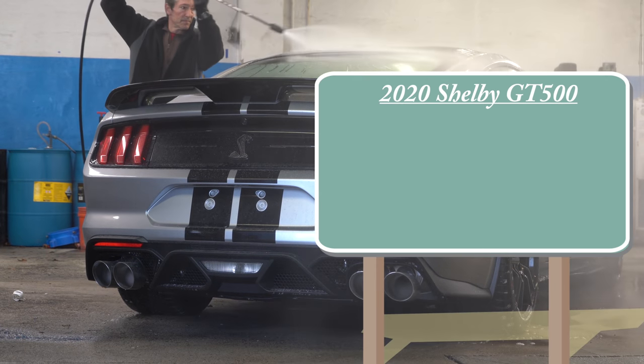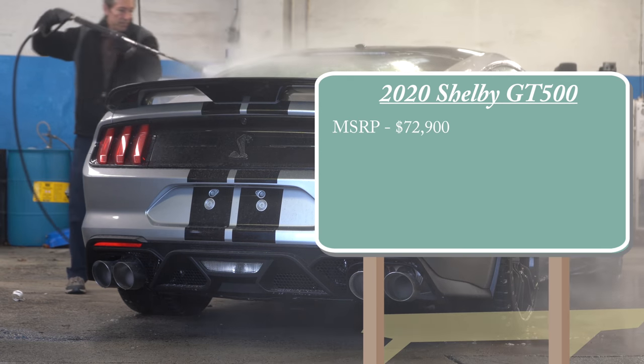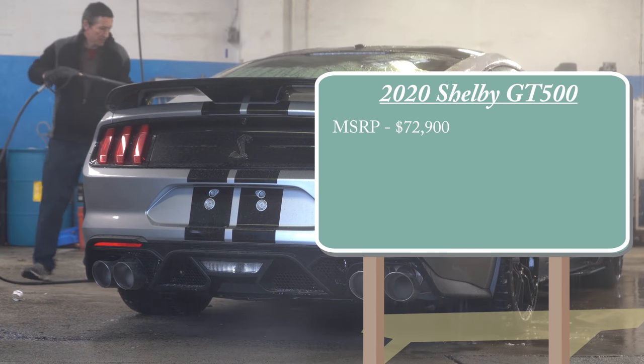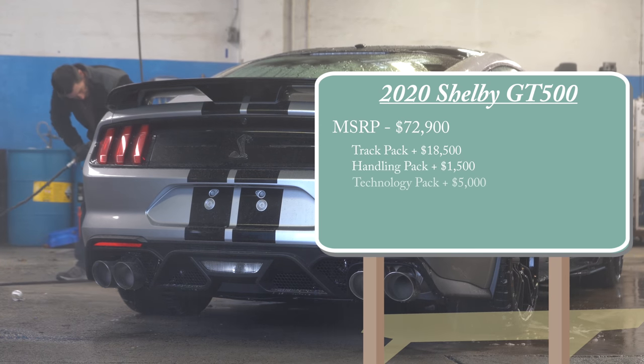Pricing for the 2020 Shelby GT500 is going to start at $72,900 — that is the MSRP. To go along with that $72,900 MSRP, there are plenty of options available which I will of course touch on in the video.